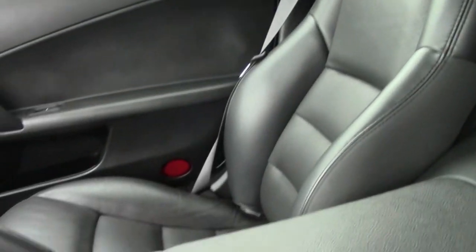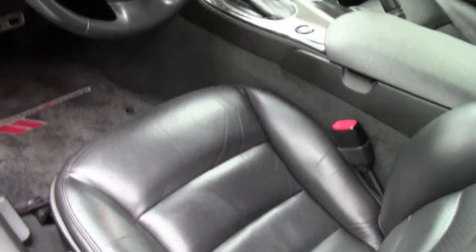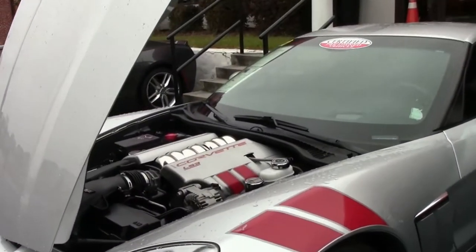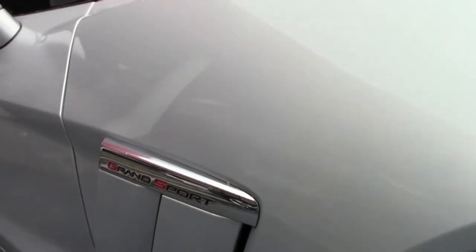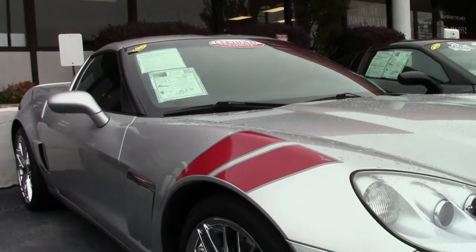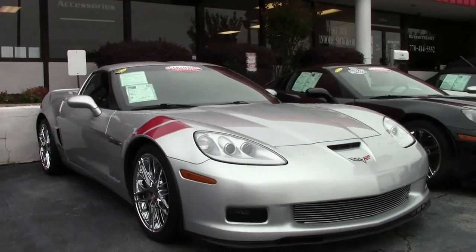It also features OnStar, compass, auto-dimming mirrors, HID headlights, dual-zone electronic climate control, fog lamps, keyless entry and start, electric rear hatch pull-down, power windows, power locks, power steering, power brakes and mirrors, cruise control, ABS, traction control, and active handling. This car comes loaded with a ton of options and appearance accessories.